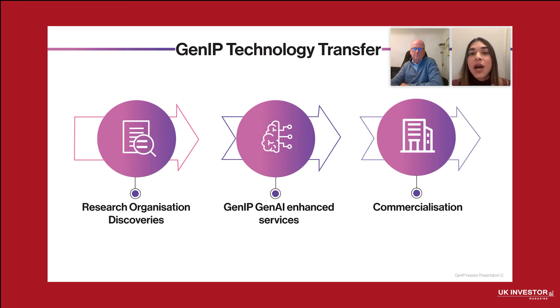Research organizations are at the heart of innovation. They generate discoveries across various domains, from life sciences to engineering to emerging technologies, and these discoveries hold immense commercial potential. But many struggle to navigate the complex journey from the lab to the marketplace. That's where we come in. GenIP's GenAI-enhanced services evaluate these discoveries, uncover their market potential, and deliver actionable strategies for commercialization. By combining cutting-edge AI with expert analysis, we simplify the process and help institutions focus on the breakthroughs most likely to succeed.